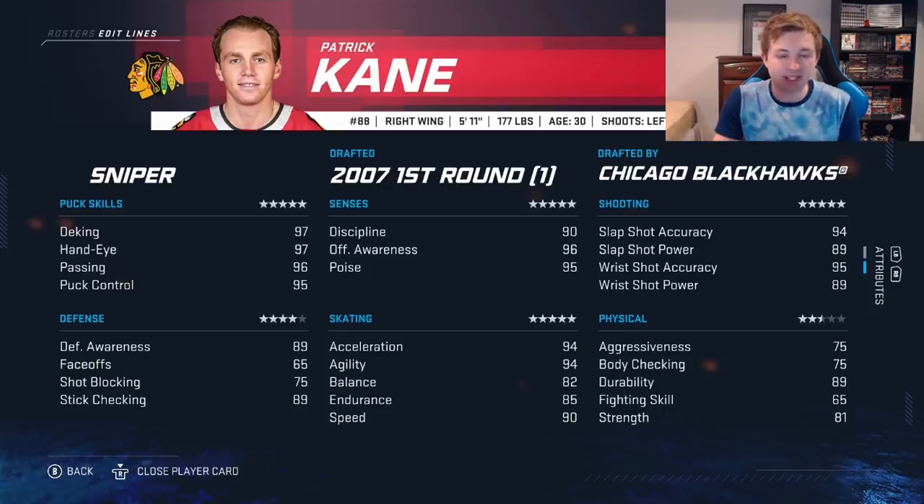His player type is still sniper — I'm torn on that. He's like the perfect blend of a sniper and a playmaker. He's got great shots: 95 wrist shot accuracy, 94 slap shot power. But he's also an insane playmaker. Offensive awareness is 96, along with 95 poise and 90 discipline. Skating is really good too — 90 speed is a bit on the lower end for elite players, but 94 acceleration and 94 agility so he gets up to top speed very fast.